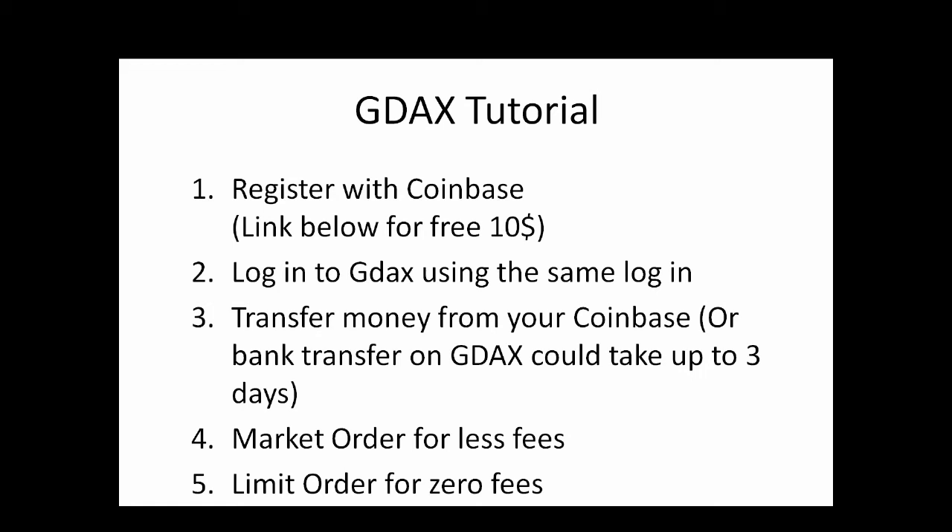Now to end the video, I've put together a quick presentation to give you an overview of how to buy Bitcoin and cryptocurrency with zero fees. Step one: register for Coinbase. There's a link below which will give you $10 free if you put in $100. Once registered with Coinbase, use the same login details to log into GDAX. Then transfer money from Coinbase to GDAX by clicking deposit — that's the easiest and quickest way. You can also use a bank transfer, but that can take a few days. Transferring from Coinbase to GDAX is instant with zero fees.